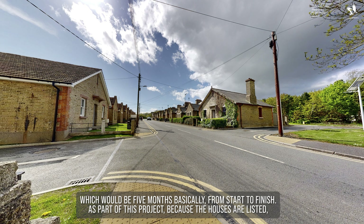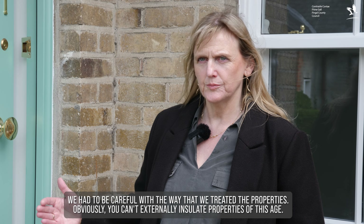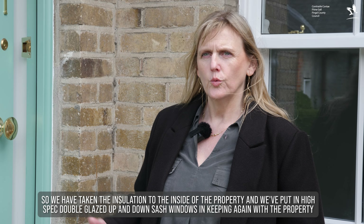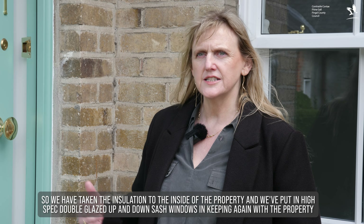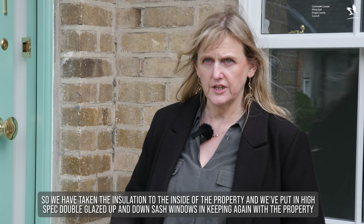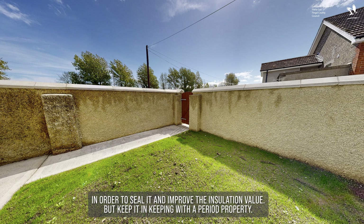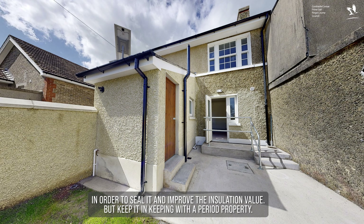As part of this project, because the houses are listed, we had to be careful with the way that we treated the properties. Obviously you can't externally insulate properties of this age, so we have taken the insulation to the inside of the property. We've put in a high-spec double-glazed up-and-down sash windows, in keeping with the property, in order to seal it and improve the insulation value but keep it in keeping with a period property.